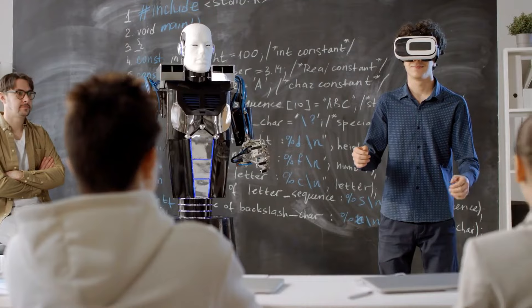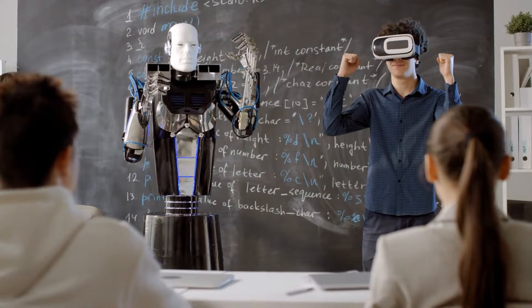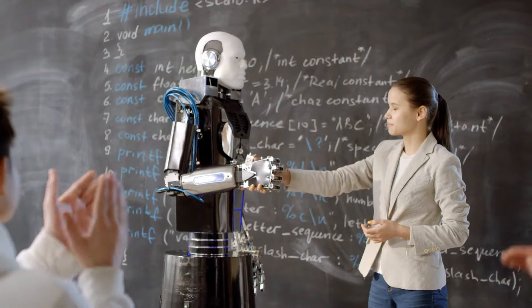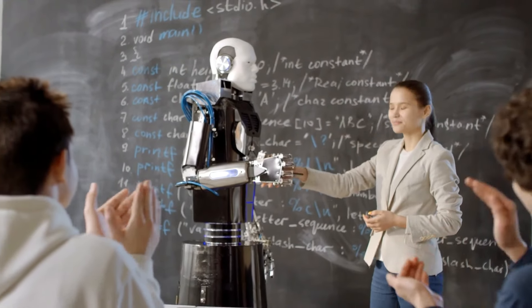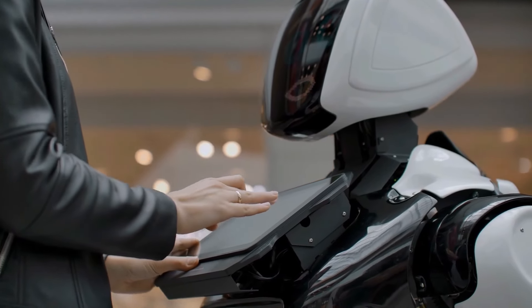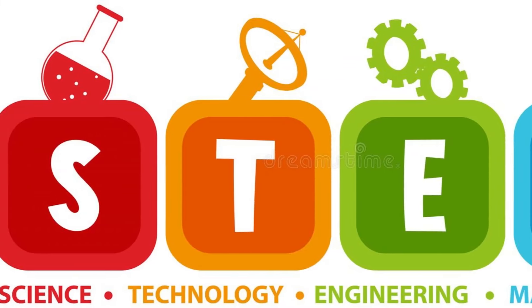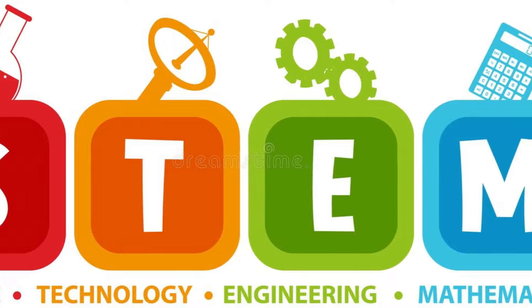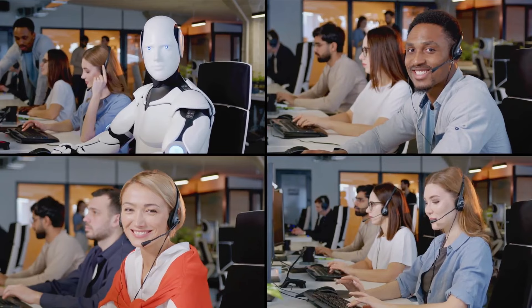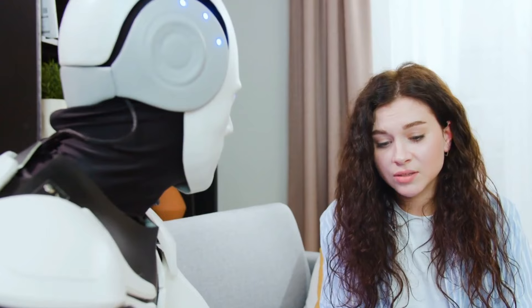Éducation et robotique. L'éducation est un autre domaine où le robot Optimus Gen 3 peut avoir un impact significatif. La présence de robots dans les environnements éducatifs peut améliorer l'éducation STEM — sciences, technologie, ingénierie et mathématiques. En permettant aux élèves d'interagir avec et de programmer des robots, les enseignants peuvent stimuler l'intérêt pour ces domaines et inspirer la prochaine génération d'innovateurs.